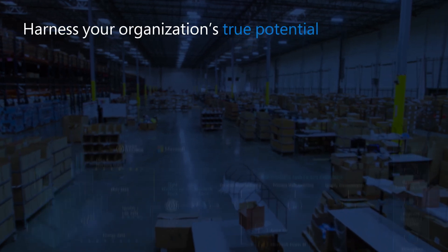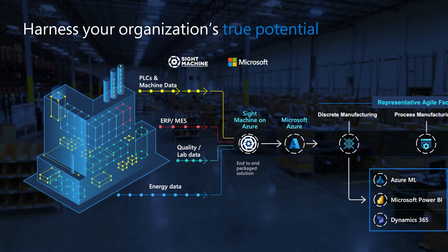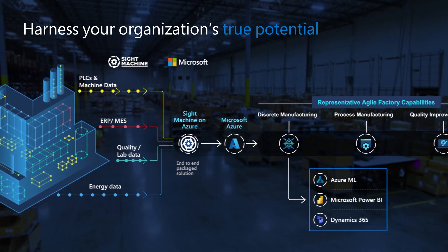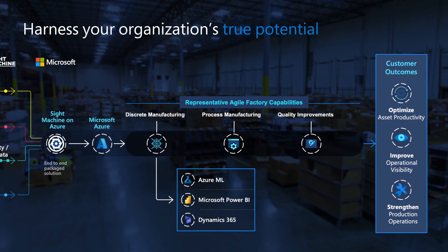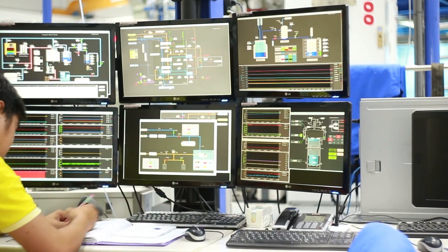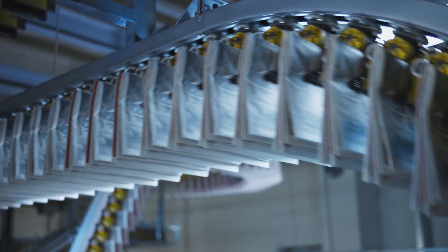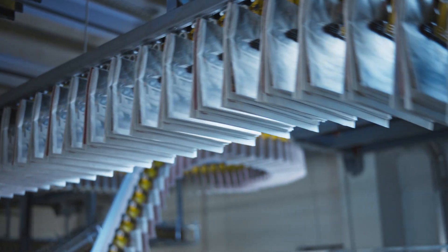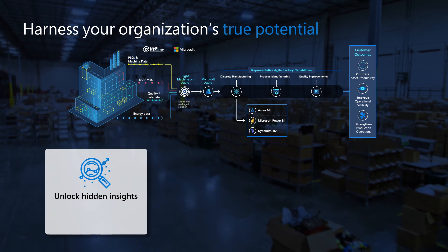The real key differentiator in the way Sight Machine is solving the problem of making operational and manufacturing data usable is a data-centric versus an app-centric approach. Sight Machine works with manufacturers to make sure that all the manufacturing data that's available can be acquired and transformed in real time, in a streaming fashion, into a usable data foundation.